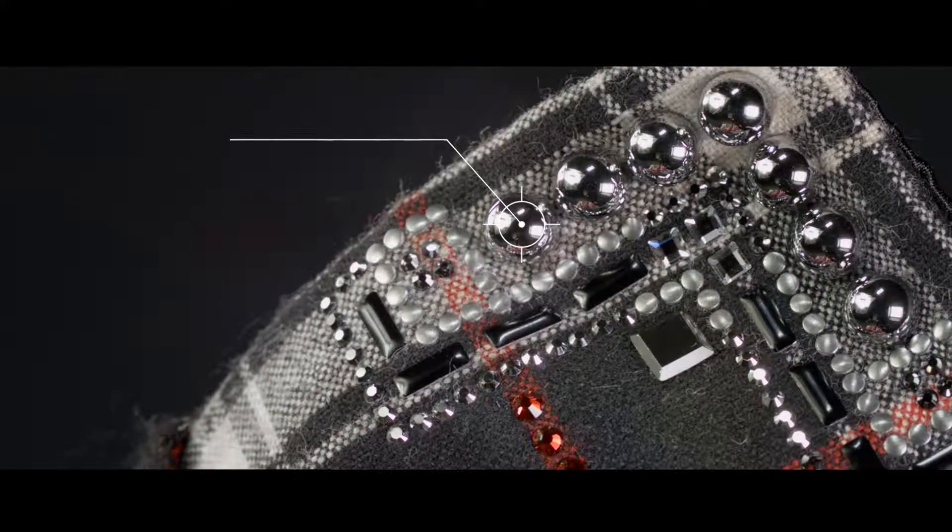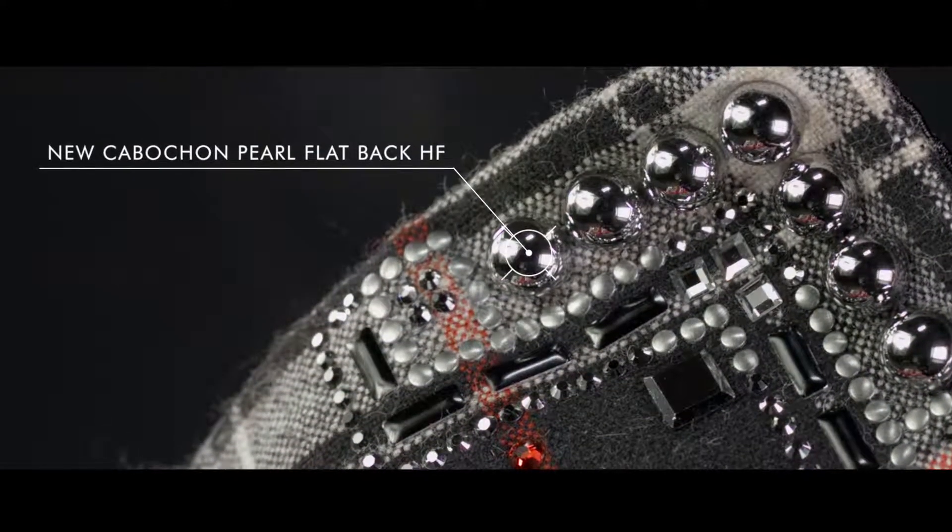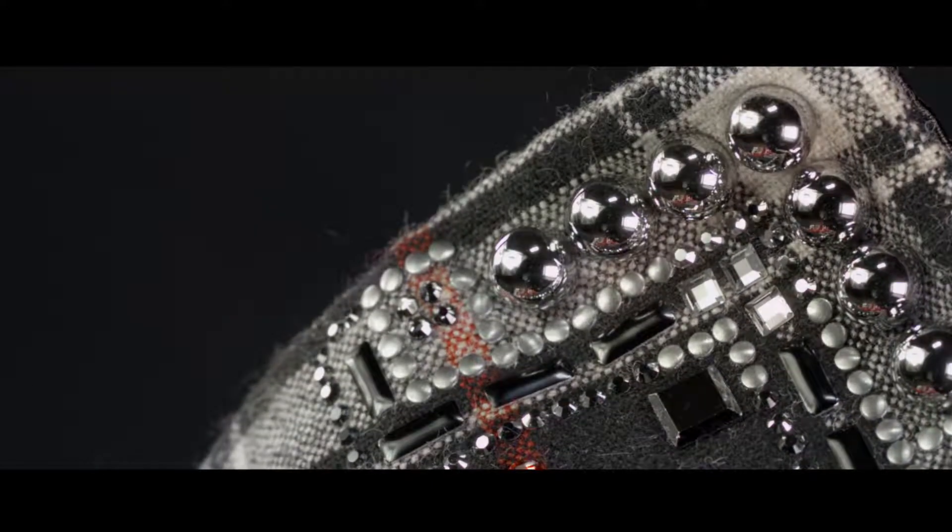The left and right patterns are a mirror image, but note that sew-on crystal pearls are used in the left-hand corner and cabochon pearl flatbacks in the right. Both look stunning.